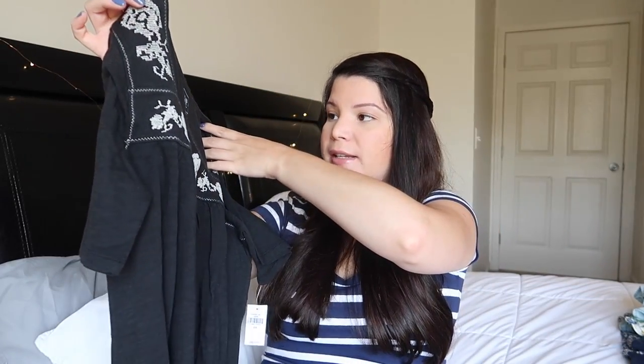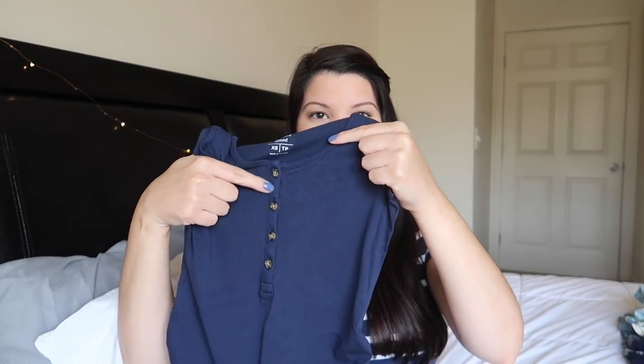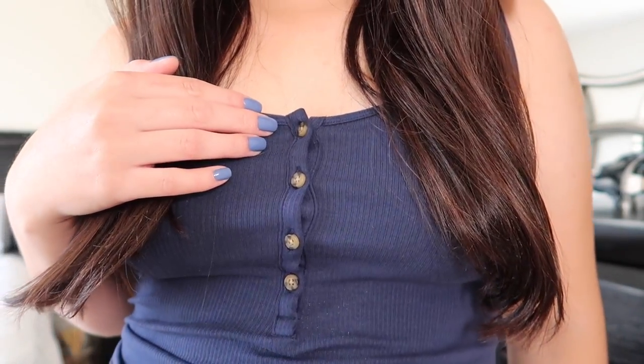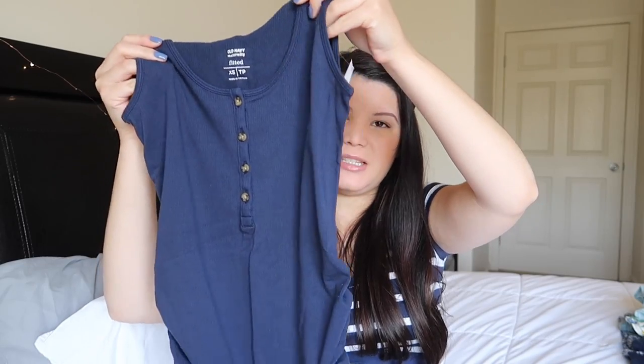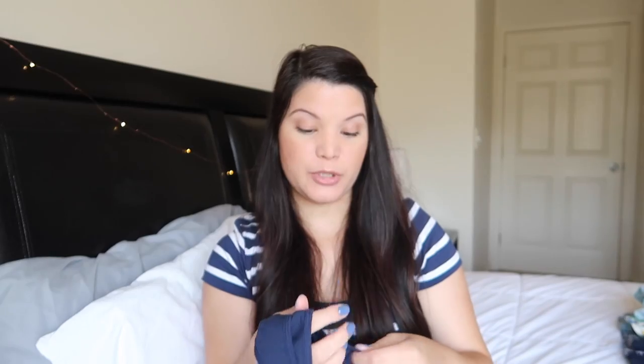Next I have this tank top, and I really like the buttons here in the front — I thought that made it look really cute. I also like the material because it's stretchy and seems like it'll be really comfortable. It's just a basic tank top that I can throw on quickly with some shorts or jeans and I'm good to go. This is in a size extra small as well.